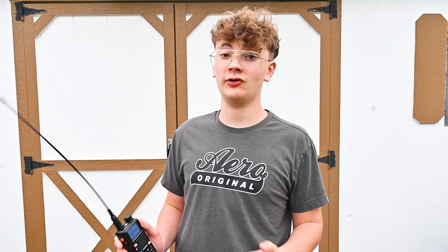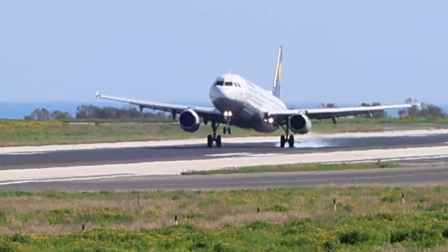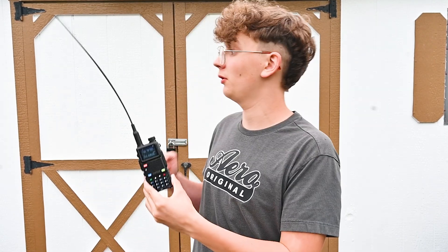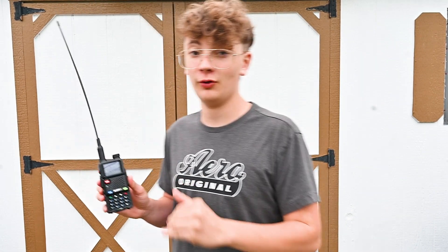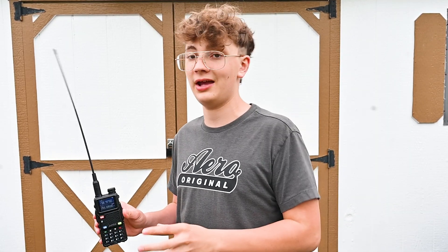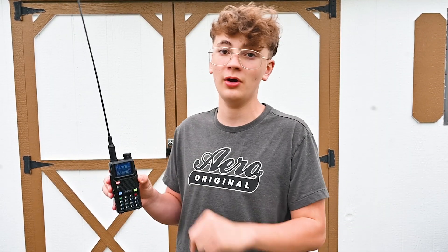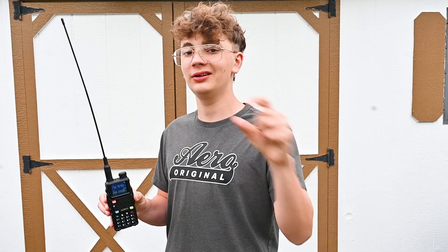Not many people know this, but you can actually listen to airplanes with a blue-flang. As far as I know, this doesn't work with the older UV5R, but it does work with the newer blue-flang 5RM. This is a really cool feature where you can listen to AM when you're on airplane frequencies, because airplanes usually communicate on AM and this is an FM radio.